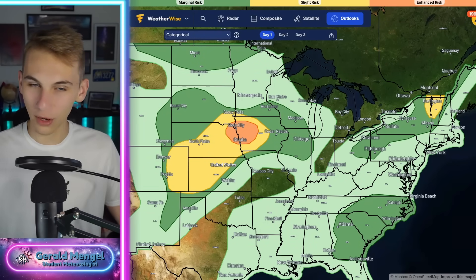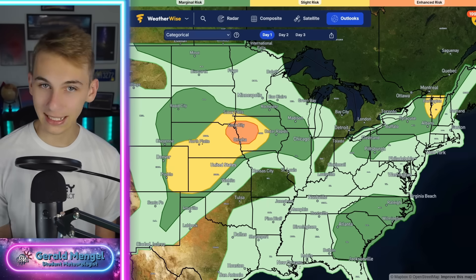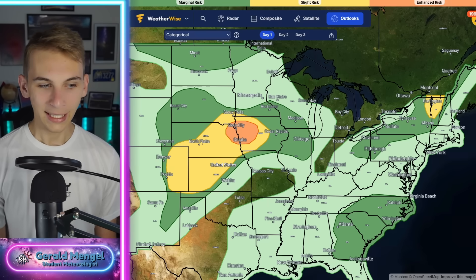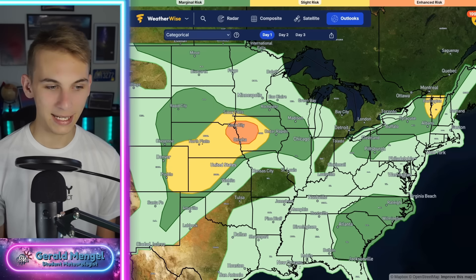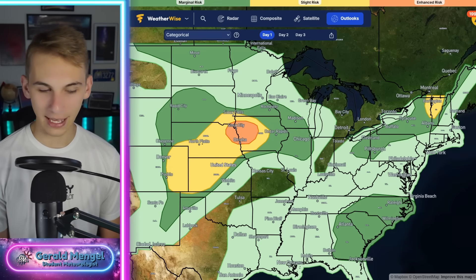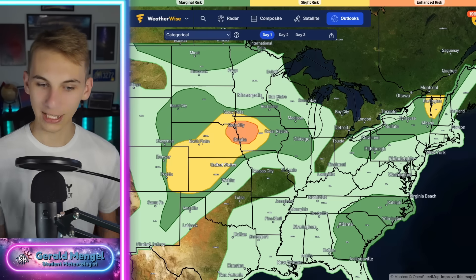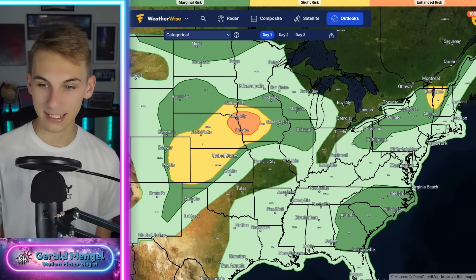This is a pretty typical summer pattern — nothing being manipulated or anything like that. I know the conspiracy theories have been running wild since Hurricane Helene, with the weather modification crowd running full steam ahead. It's modern-day social media — anybody can say anything and people will believe it, especially with the way AI has gone. But the key takeaway here is that this is pretty typical for summer.